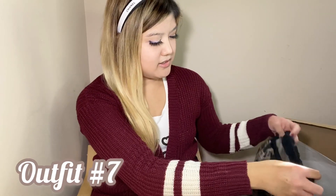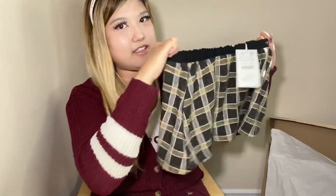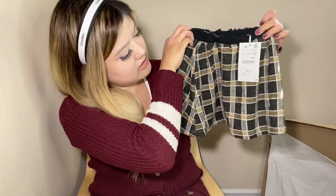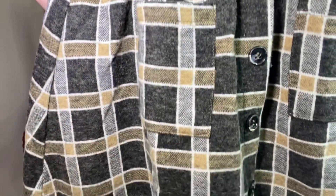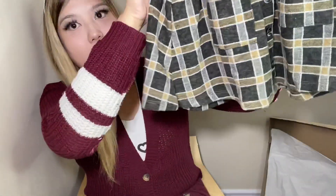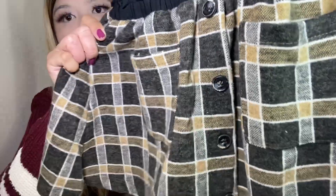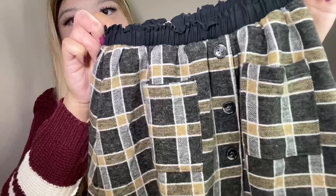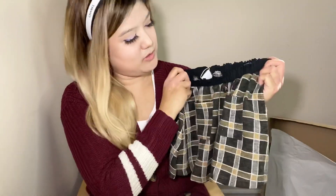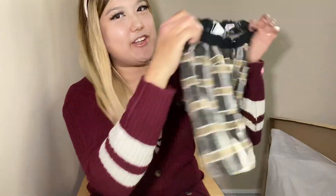The next item I got is this cute plaid skirt. As you can see, it has an elastic waistband and a front button closure, and it also has pockets on the sides. It's a really cute color and pattern — super stylish for fall. She can also wear this in winter as well, which is good as it's pretty warm. I just love the pattern and the color.